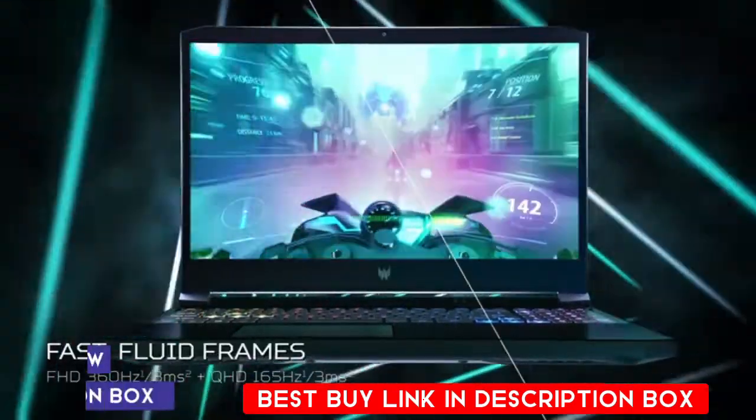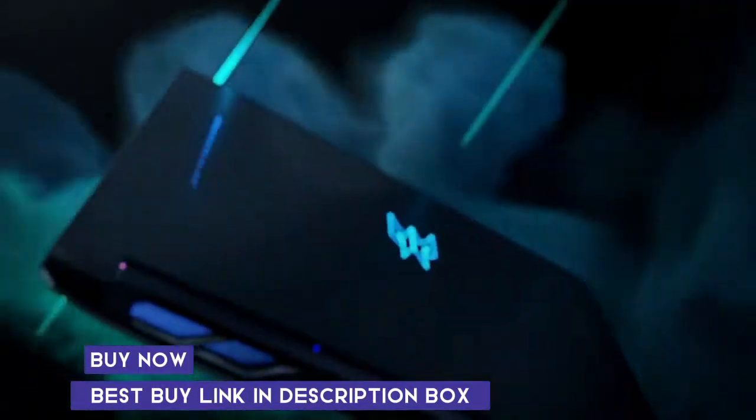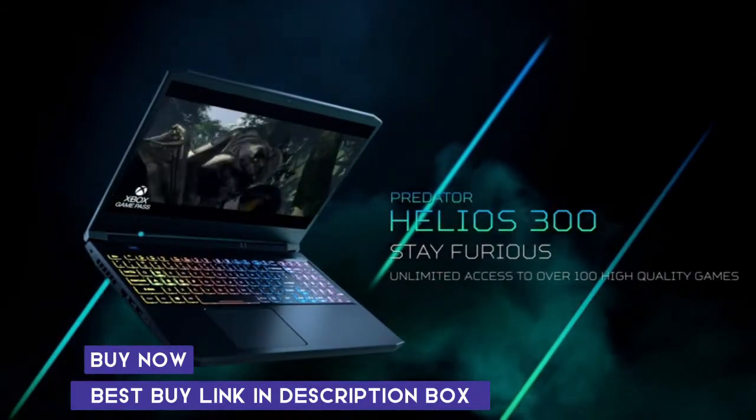If you want to buy this gaming laptop online, you can easily buy it from the Amazon store. Please check the link in the description box — I've added the product purchase link there.